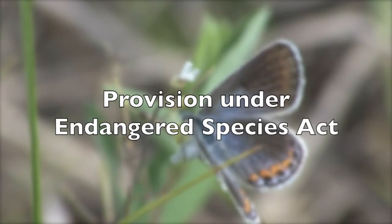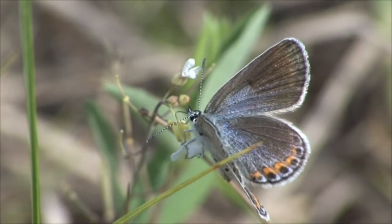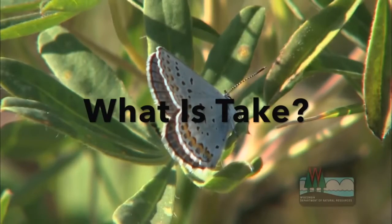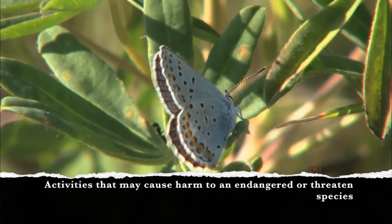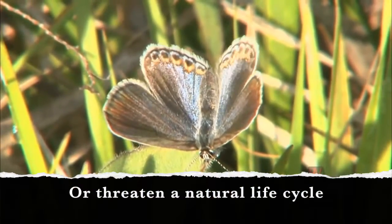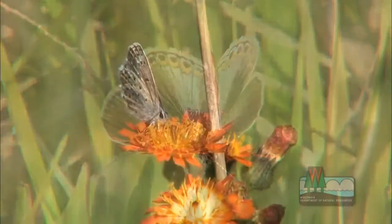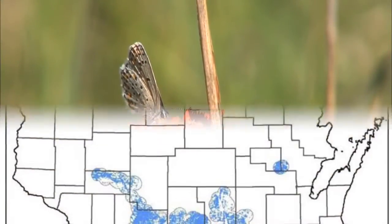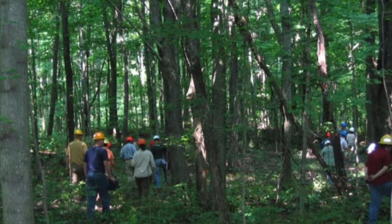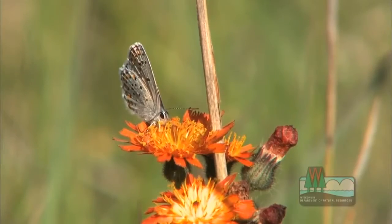The solution came when the U.S. Fish and Wildlife Service approached the DNR with the idea of developing a statewide conservation plan specifically for the Karner blue butterfly. This plan would eventually be labeled a Habitat Conservation Plan (HCP) and cover the entire state. An HCP is a provision under the Endangered Species Act that allows for a minimum amount of "take" to occur, as long as it does not jeopardize the recovery of that species. "Take" is defined as activities that may cause harm to an endangered or threatened species or threaten a natural life cycle of any such species.